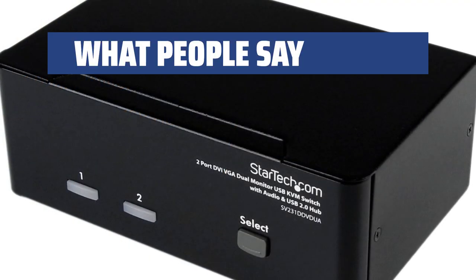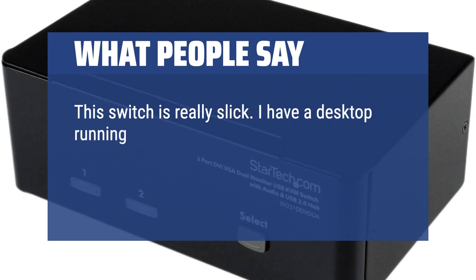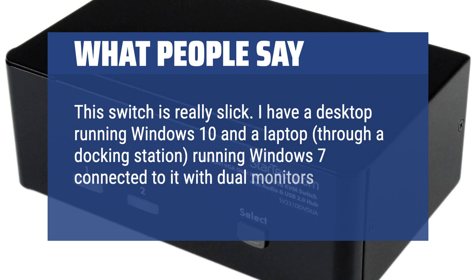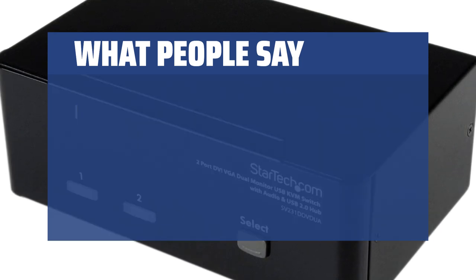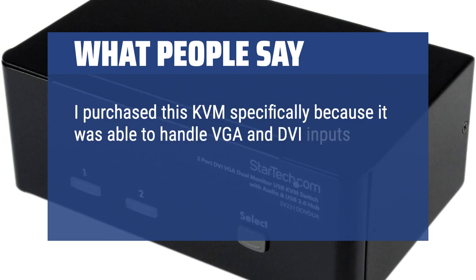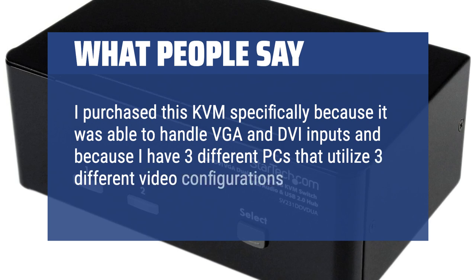What people say: This switch is really slick. I have a desktop running Windows 10 and a laptop, through a docking station, running Windows 7 connected to it with dual monitors. I purchased this KVM specifically because it was able to handle VGA and DVI inputs and because I have 3 different PCs that utilize 3 different video configurations.